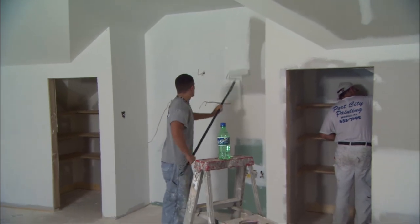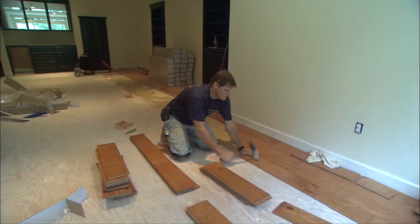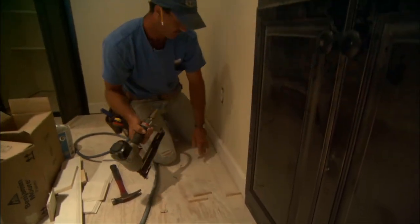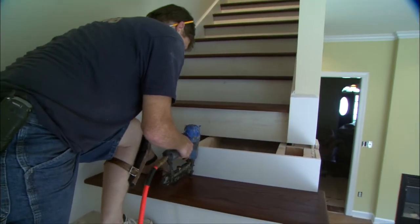We're expecting painters to prime and paint, a pre-finished hardwood floor going in upstairs, more trim work, and a great set of oak treads for the stairway.